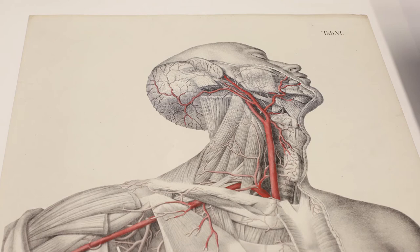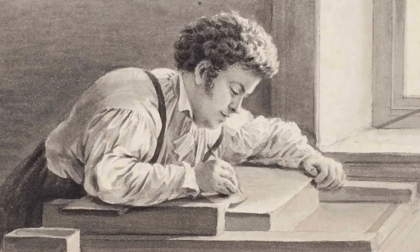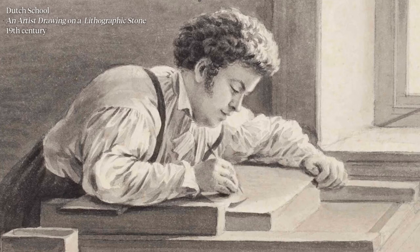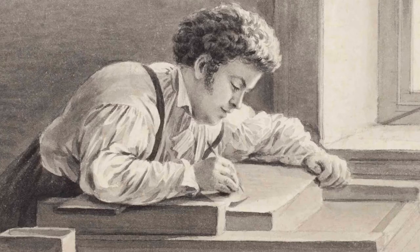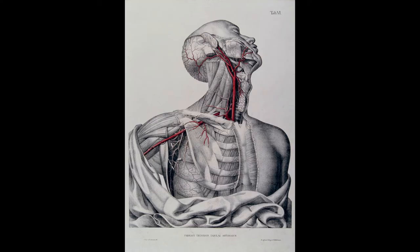This is an example of one of the first sets of large lithographic anatomical prints, published by Friedrich Tiedemann in the 1820s. Lithography was invented in Munich in 1798 and quickly became popular because it was much cheaper and easier than line engraving. You can see the grain of the stone on which it's drawn, but it was very difficult to print these in colour.